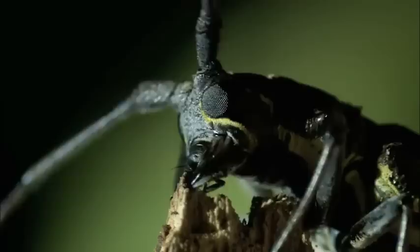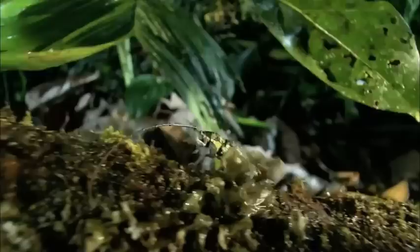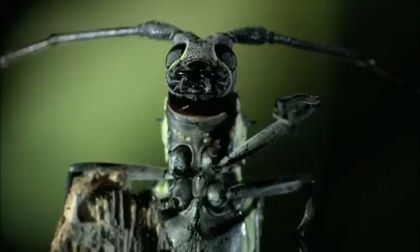Those jaws are like razor-sharp axes, able to shear straight through timber. They're very powerful and could crush another animal in a heartbeat or tear it clean in half. The longicorn beetle prefers its diet of wood, but it won't shrink from fighting the most vicious predators.